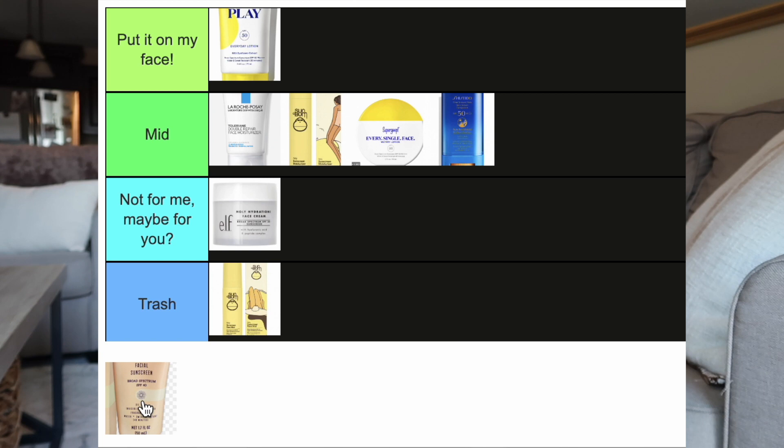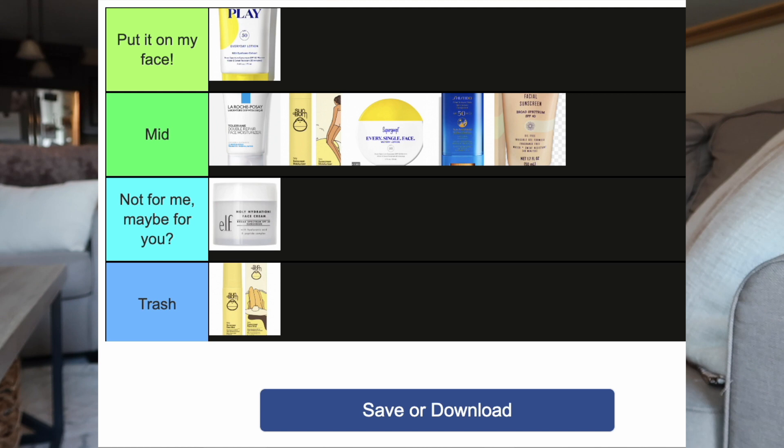It works well with other products with no separation or breakup, and makeup goes on very smooth because it has a primer-like feel. But after some time it gets a little oily and there's a slight residue when you touch your face. I didn't love it but I would still use it on my face in the future — I think I'd like it better in the winter when my face is drier. I'm going to say Mid: didn't love it, didn't hate it.